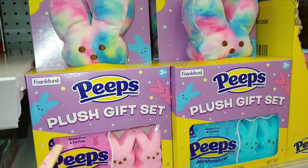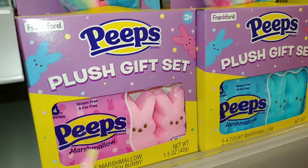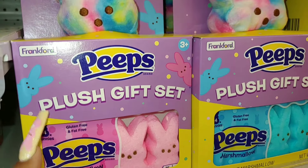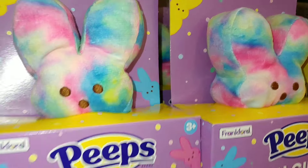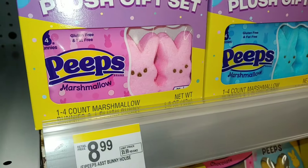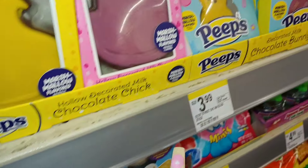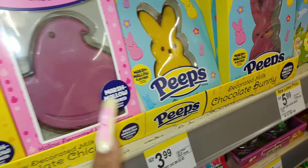I bet they're delicious. I think they're $3.99, I'm not sure. They do have the little plushies, and they also have these at Five Below — they come with the marshmallow Peeps, it's called a plush gift. The chicks are $6 and the little small Peeps are $4.